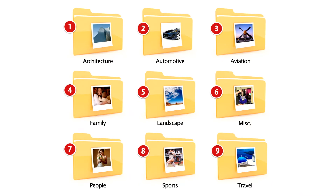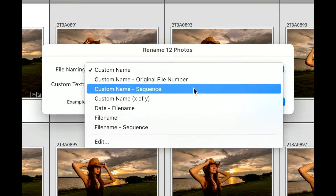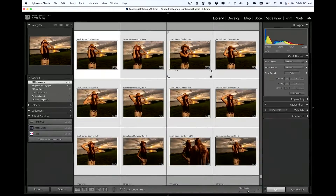Imagine what your life would be like if everything in your Lightroom world was organized — like you knew where your photos were, all your photos were together, everything is right where you want it, it's easy to find everything, Lightroom is running really fast, and everything is just awesome. Imagine what that would be like.